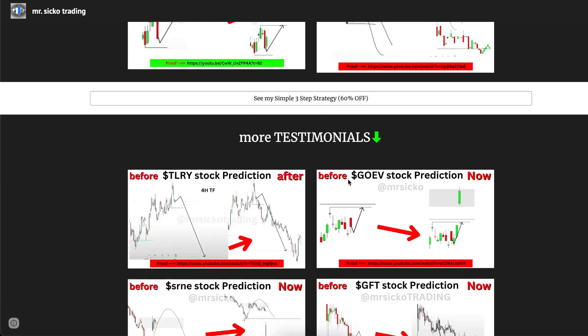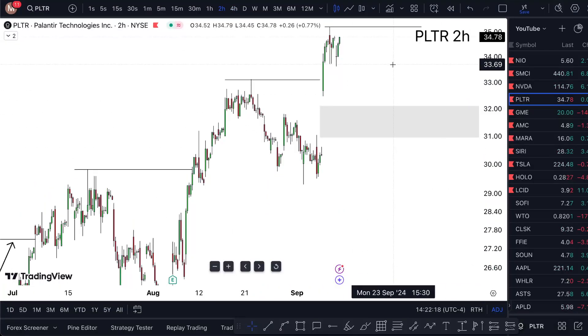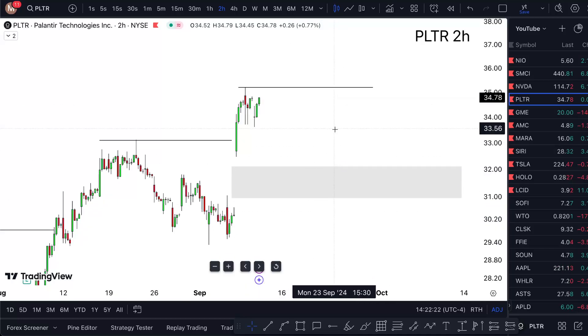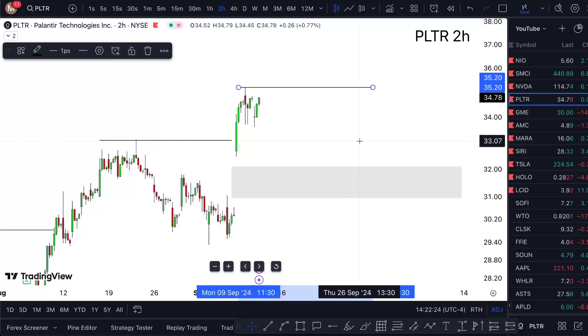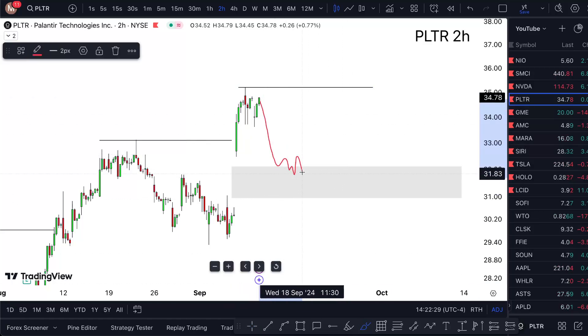Just for context, all I'm using is a strategy that's previously delivered thousands of predictions, and I've documented everything. With Palantir, I'm expecting these highs to get cleared, but the only way I'm really going to act is if it pulls back into my demand zone and then gives me those double breaks.